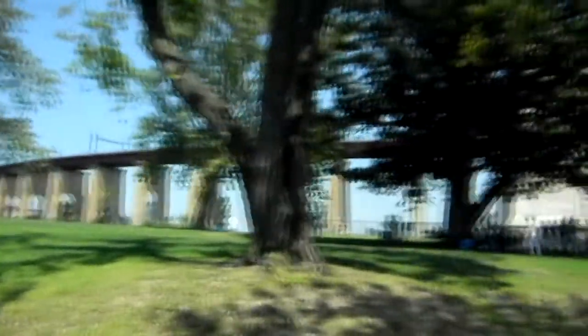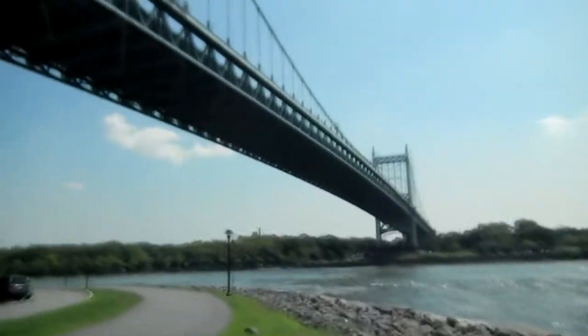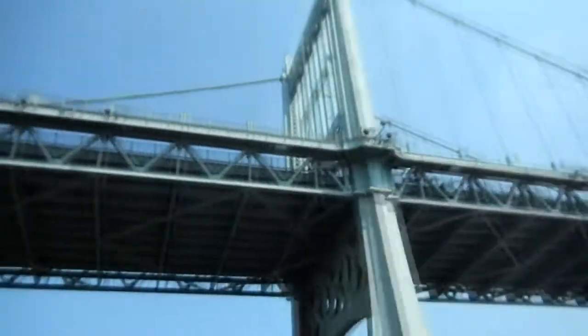Those bridges were built many years ago and some of them were really big — particularly the one that goes to Manhattan, which was really, really big. I enjoyed looking at them all. The one that goes across to Manhattan is another lift bridge, just like the pedestrian bridge. It was just neat looking at big bridges, particularly from below them.